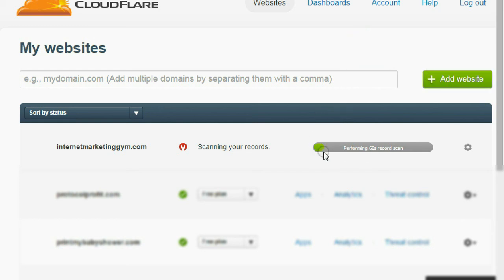Once you add the website, it's going to start scanning your records. As you can see, it takes about 60 seconds to scan your records, sometimes even faster. You don't do anything — you just wait for it to scan. Let me give you some reasons why you want Cloudflare: instead of your visitor's request going all the way to your web server, Cloudflare provides a faster way to have your website's information accessed by your visitor.